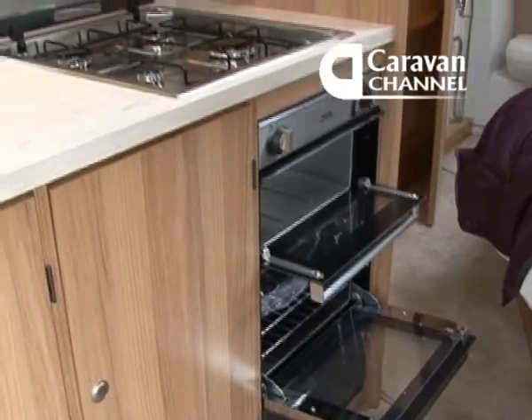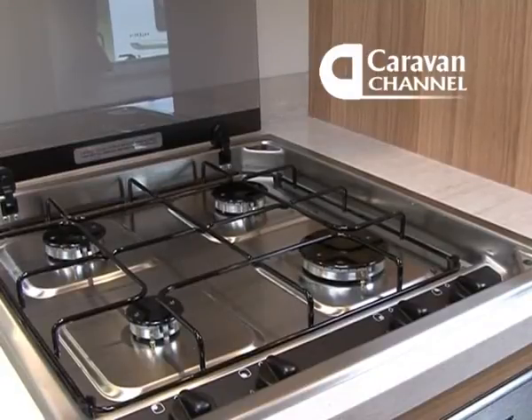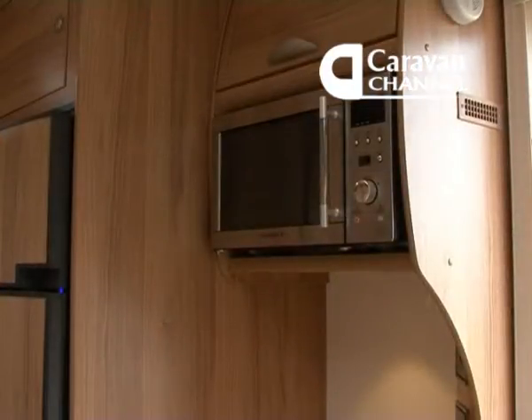The cooker includes a proper oven and separate grill. The fitted microwave is on the other side of the caravan, so while standing at the cooker you just turn around to use it — very convenient, and you're not reaching over a hot oven or the sink.